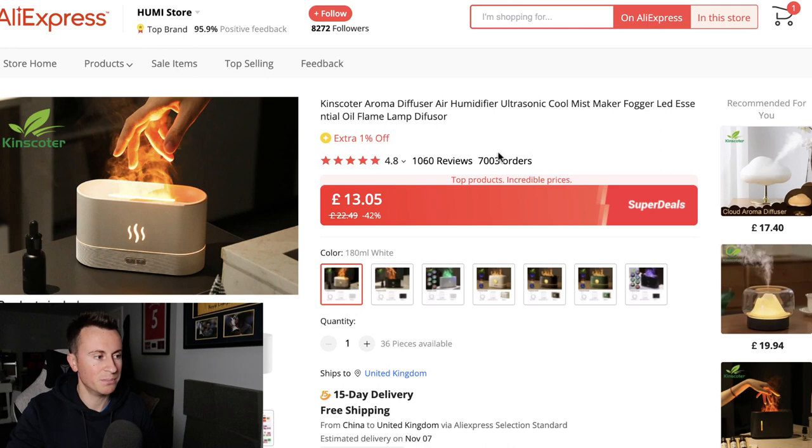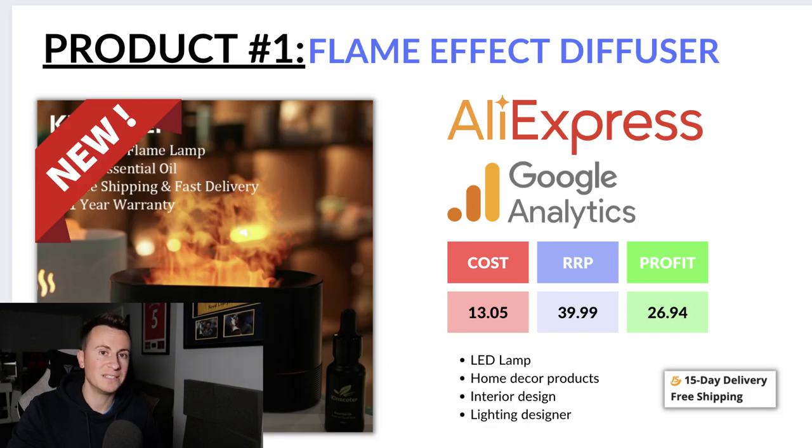We can see from this supplier we can buy this product for £13.05, and it comes with guaranteed 15-day shipping. My advice would be to sell this product at £39.99 to about £40, leaving a healthy profit margin of £26.94 per sale.